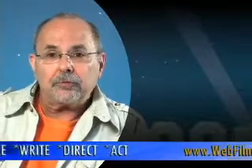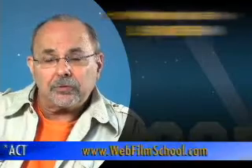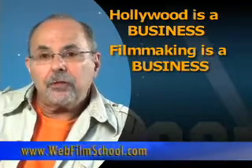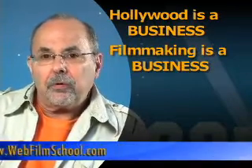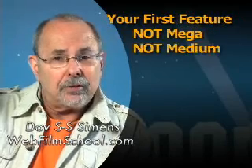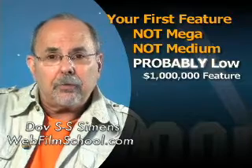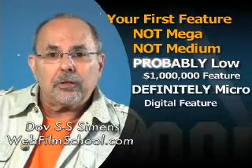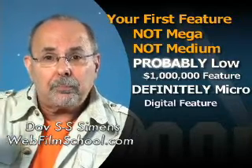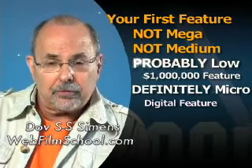But first, a quick recap on steps 1 through 25. Here's what you found out so far: Hollywood is a business, filmmaking is a business. And budgeting for your first feature film — there are only four budgets: the mega budget, the medium budget, the low budget, and the micro budget. Where are you starting your career? Not at the mega budget, and probably not at the medium budget — probably at the low budget, which is sometimes called the million dollar feature, or the micro budget, the digital feature. Right now we're focusing on the low budget, and I'm going to show you how to make a million dollar feature film step-by-step by writing the bank checks structure.